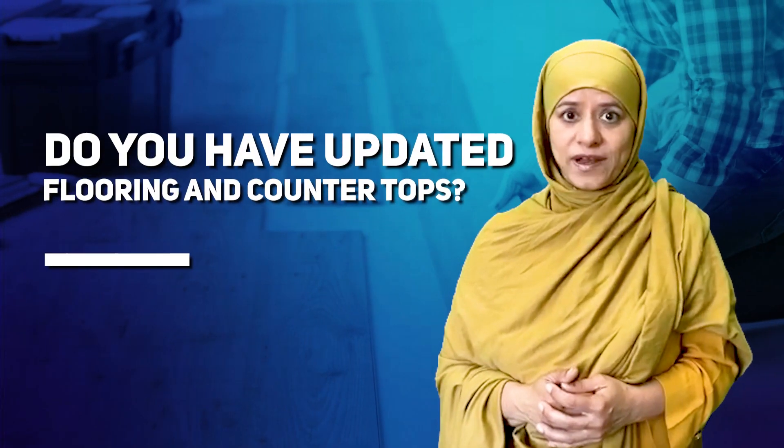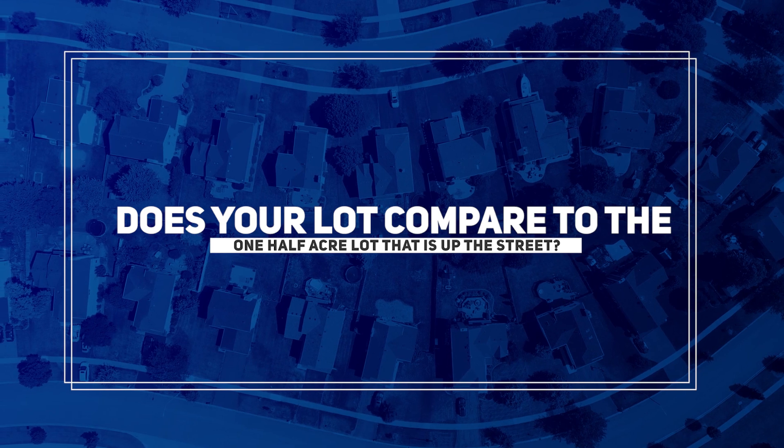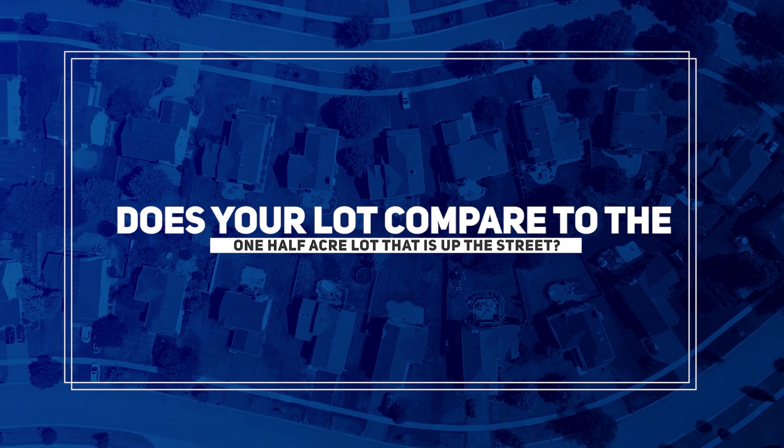Do you have updated flooring and countertops? Are your cabinets still the same as they were 15 years ago, or have you updated them? Does your lot compare to the half-acre lot up the street? You see, all this matters.